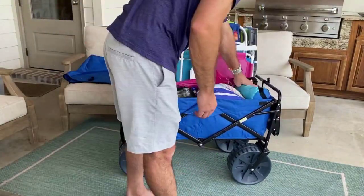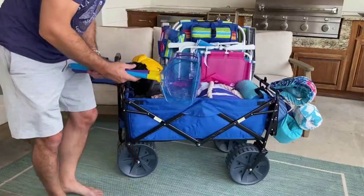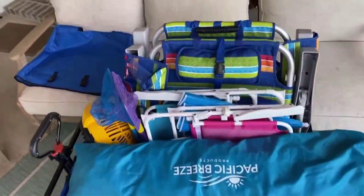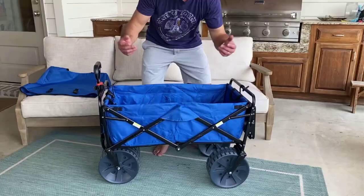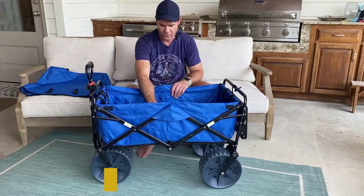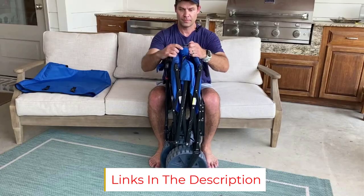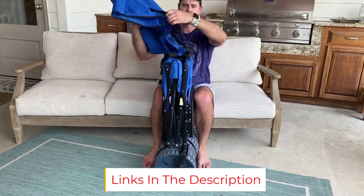The telescoping handle is another standout feature that allows anyone in the family to haul the wagon comfortably. We can attest to its quality even though it is expensive — we've used it several times at the beach and it still looks brand new every time. If you're looking for a dependable wagon that can withstand deep sand and last for a long time, this option is a great pick.